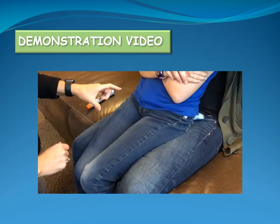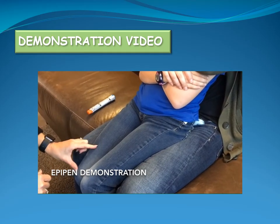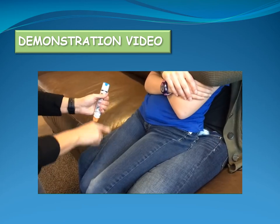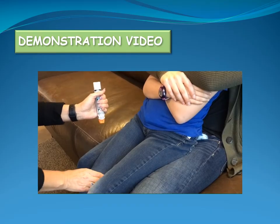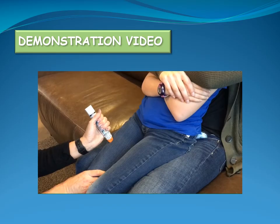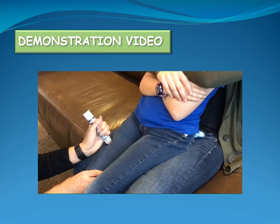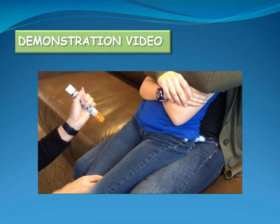It is recommended to use a training device to practice how to give an epinephrine auto-injector while viewing this video. Identify the injection area on the outer middle thigh. Remove the blue safety cap by pulling it straight off. Firmly press the orange tip into the outer middle thigh until you hear it click, then hold in place for a slow count of five. After the EpiPen has been used, the orange end will extend over the needle.